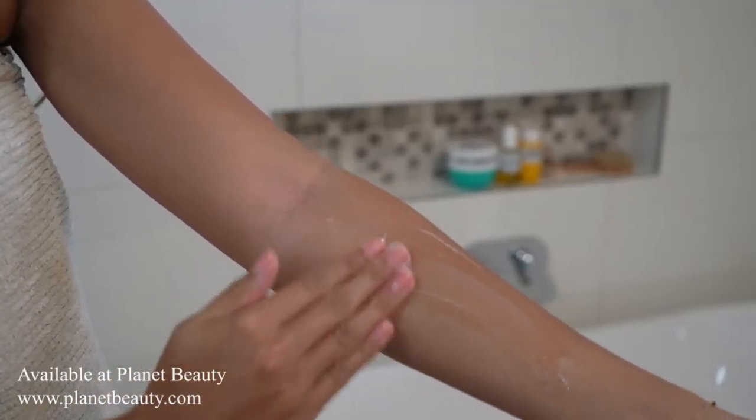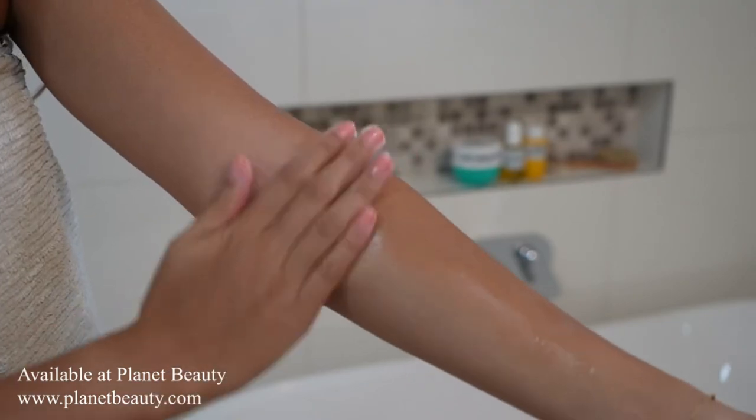The cream instantly soothes dry and dehydrated areas, keeping them moisturized for up to 72 hours. Plus, it smells divine, with notes of toasted praline, vanilla, and coconut.